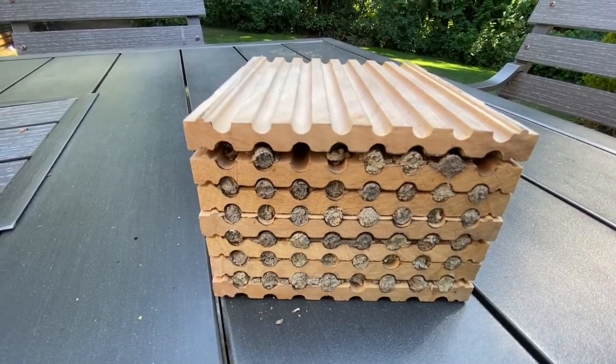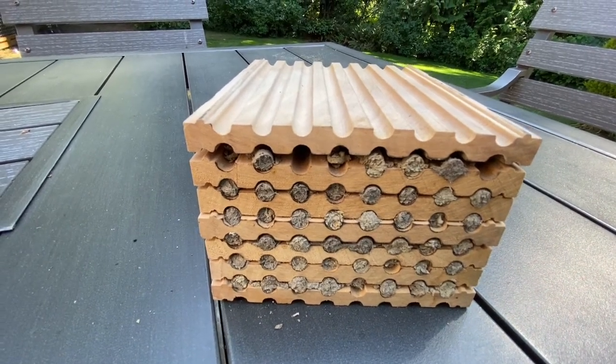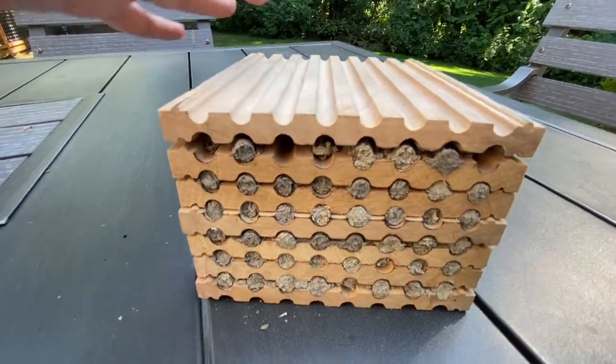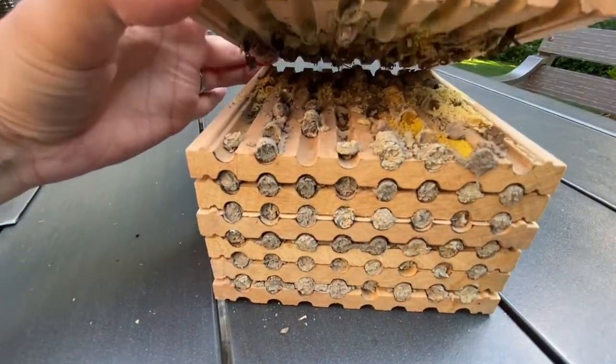Let's take a look inside our mason bee nesting block for part three of our discovery of how our little baby bees develop into full grown bees. Last time there were some cocoons and a couple of larvae.